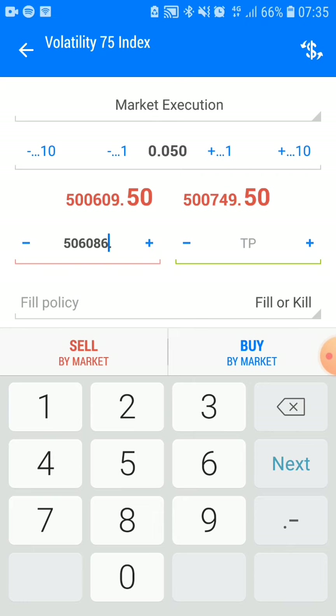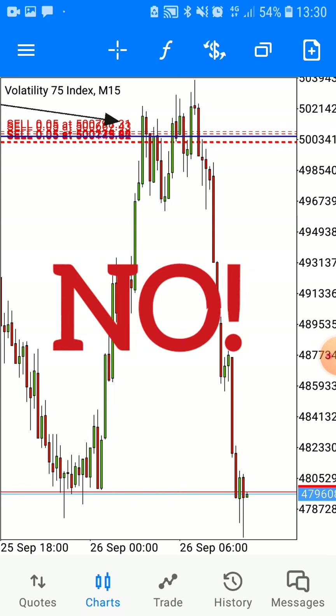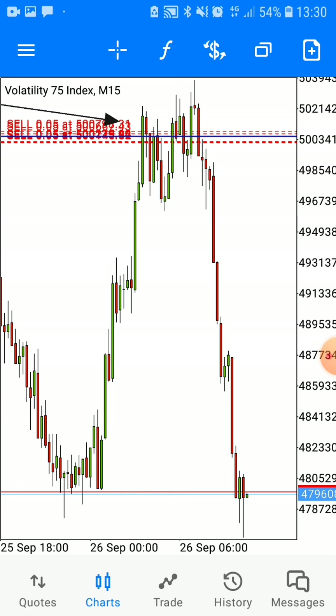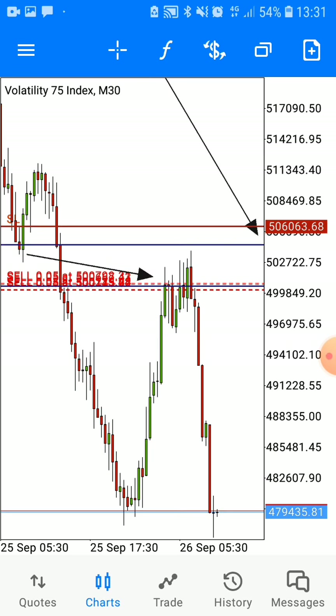And guess what I did — I took it. In a few moments later, it paid out. Now, ladies and gentlemen, a question for you: is it simple? Definitely not. Is it possible? One hundred percent yes.